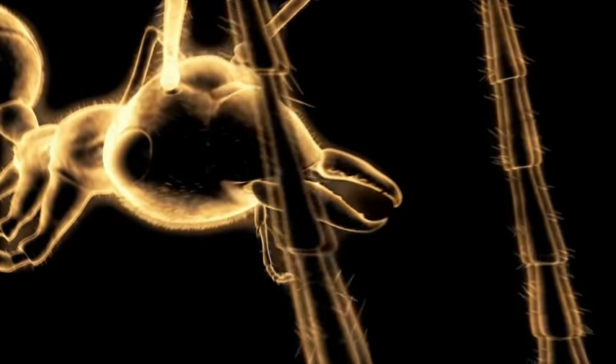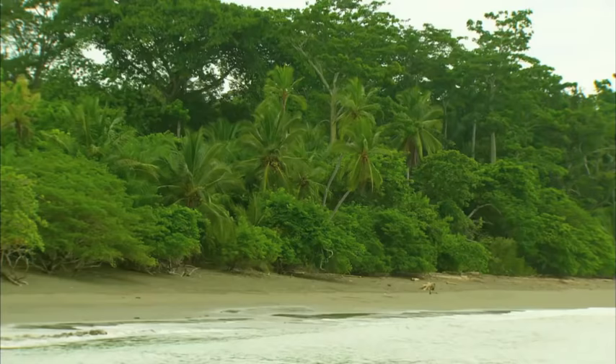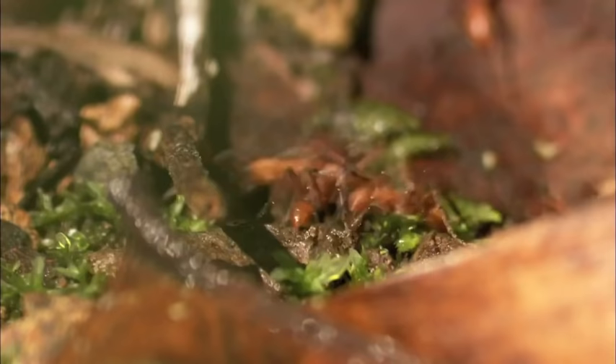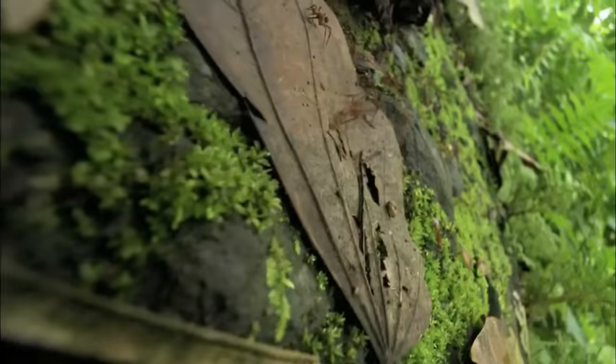When a colony of army ants goes to war against a rainforest crab, it's massed might versus heavy armor. If you're a rainforest bug, few sights are more terrifying than a colony of army ants on the march. There may be as many as a quarter million ants swarming through the forest. Animals are rushing to get away from them — they're killing anything that they can get.